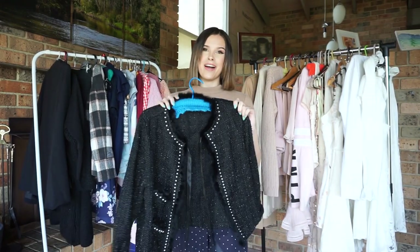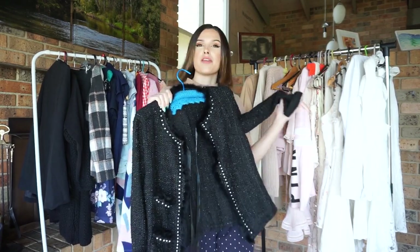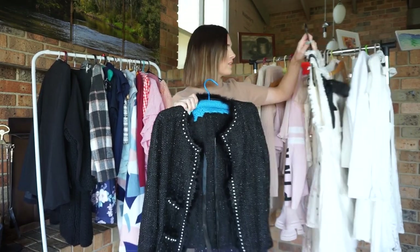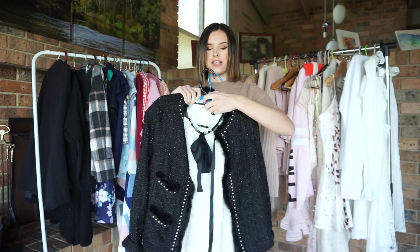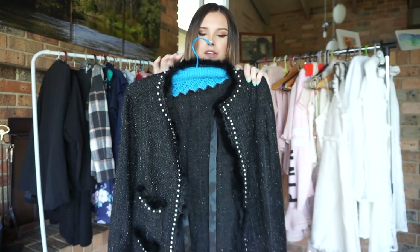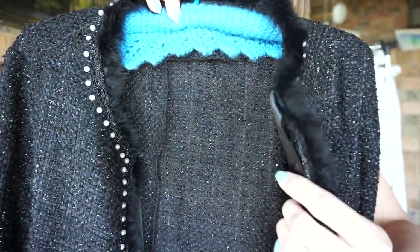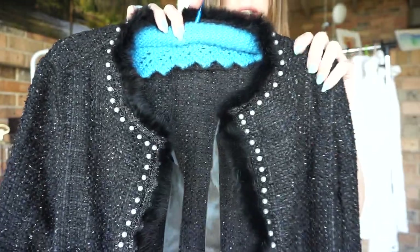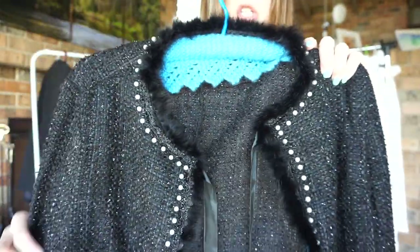Here, we have another Chanel-inspired product — this gorgeous jacket that I got from Sheen. I loved pairing it with that dress, so I thought it made sense to sell them at the same time. It just has Chanel vibes written all over it. This jacket is outlined with pearls and a little bit of fluffy detailing, and also has ribbons you can use to tie the jacket up. It is made of tweed, the same as the dress, so it gives that real luxury look.